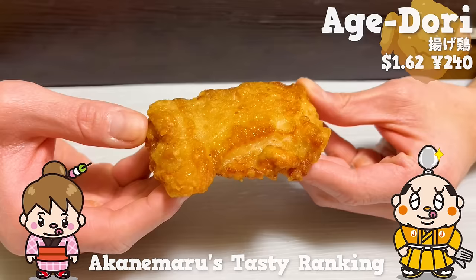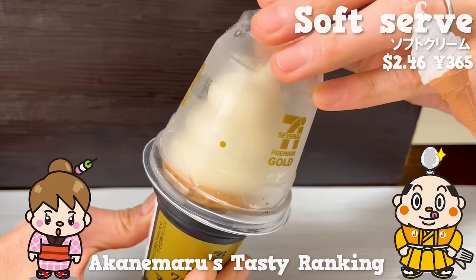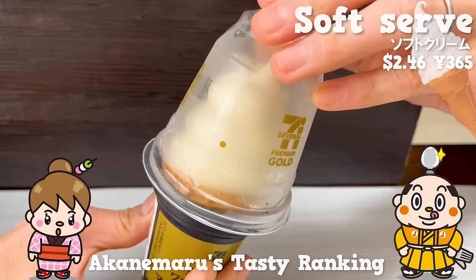If there's any restaurant you'd like us to introduce, let us know in the comments. Please give us a thumbs up and subscribe to our channel. That's all for today. See you in the next video. Bye-bye!